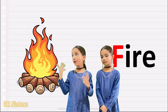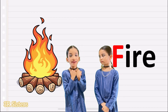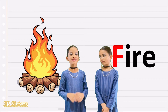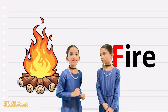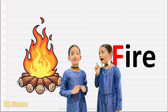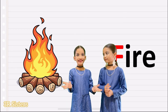When we go camping, when we feel cold, we use fire to warm our hands. Fire. What is the spelling of fire? F, I, R, E. Yes, F, I, R, E. Very easy.